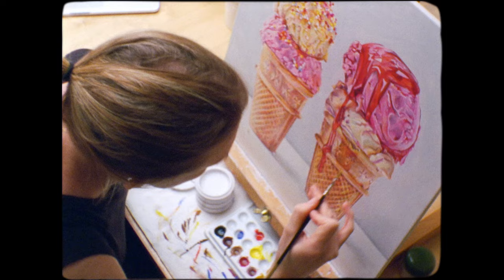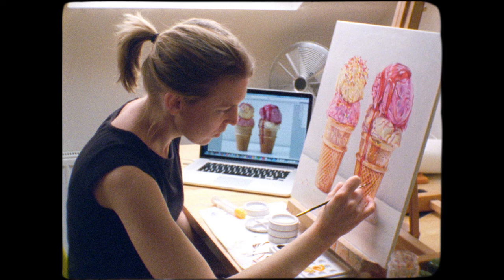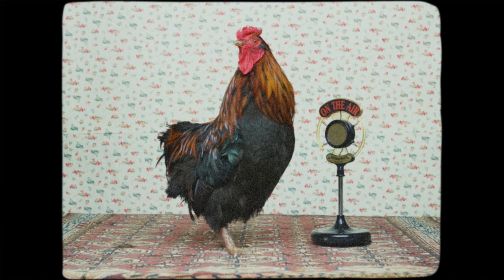Joelle, what do you hope people take away from your work? I hope my paintings will make people feel happy. If I'm lucky, they'll smile. Well, I know I am — though a little hard to tell with the beak.